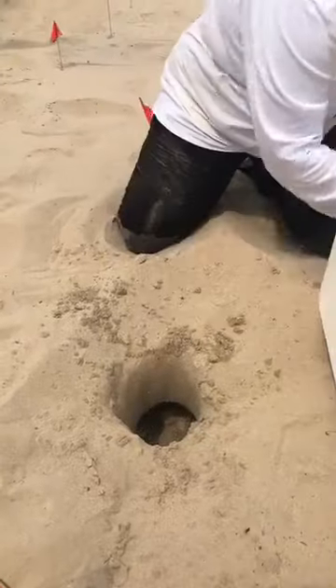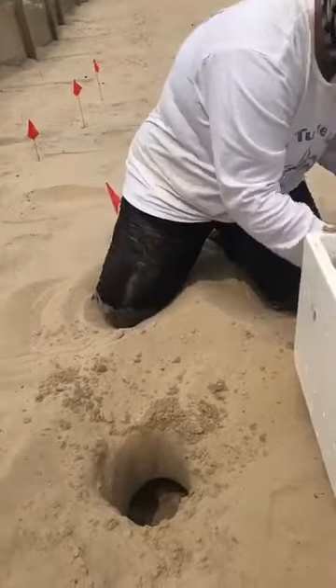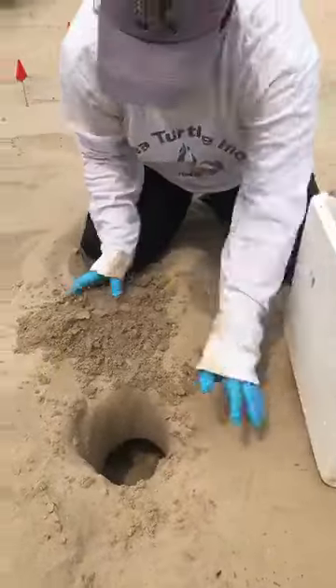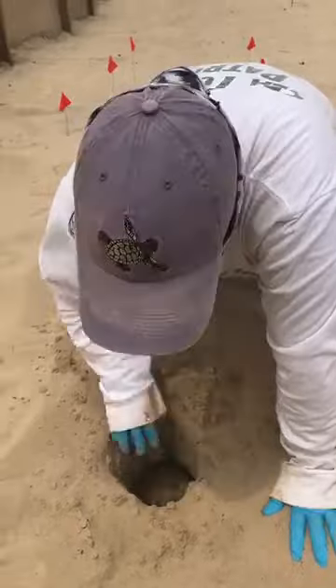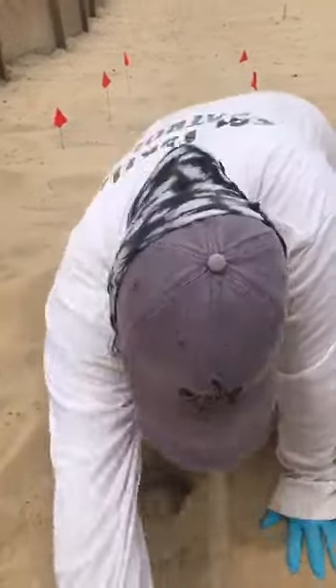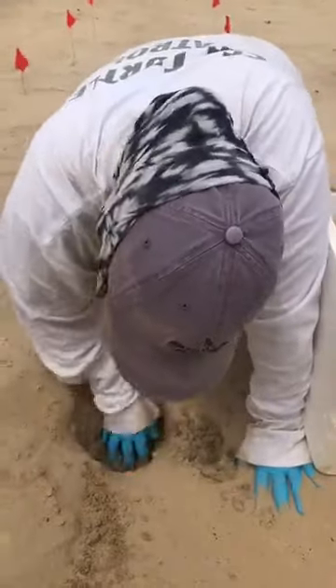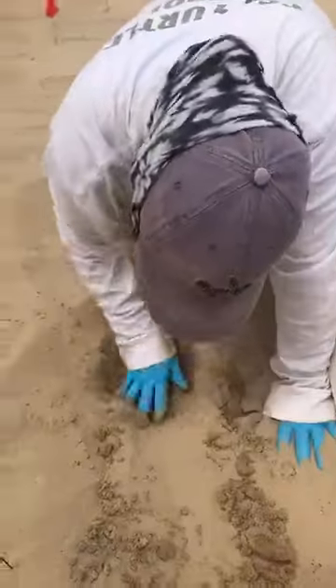A question coming in from Crystal: do all the eggs hatch? It really varies. Sometimes we do have nests that come in with eggs that are not fertilized, so those eggs will not hatch. Sometimes we have eggs where the babies don't fully make it out of the nest cavity. So all the eggs don't always hatch, but we do have a pretty high success rate here in our corral.